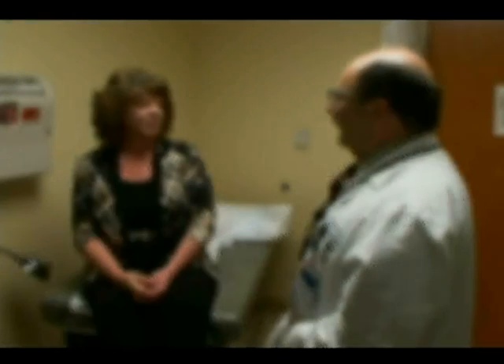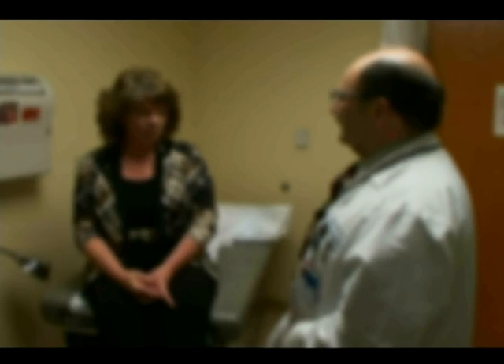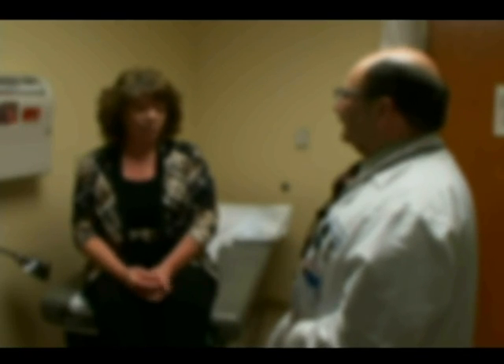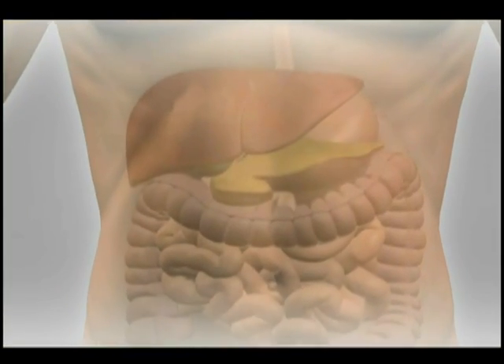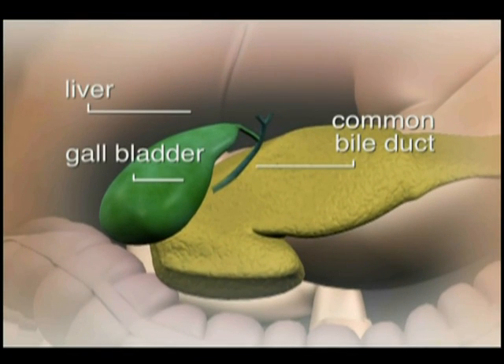By now you have already talked with your doctor about a possible problem with your gallbladder which may be responsible for your current symptoms. The gallbladder is a storage pouch in the upper abdomen. It's attached to ducts that transport the digestive enzymes in bile from the liver to the intestine. These structures form the bile system.